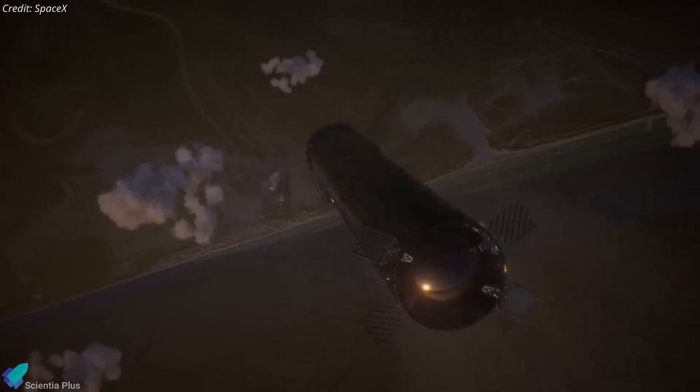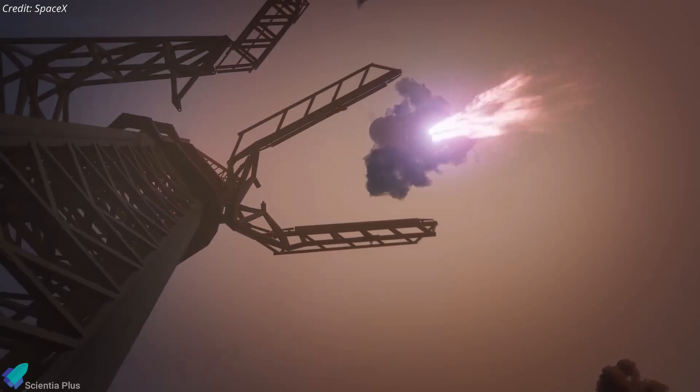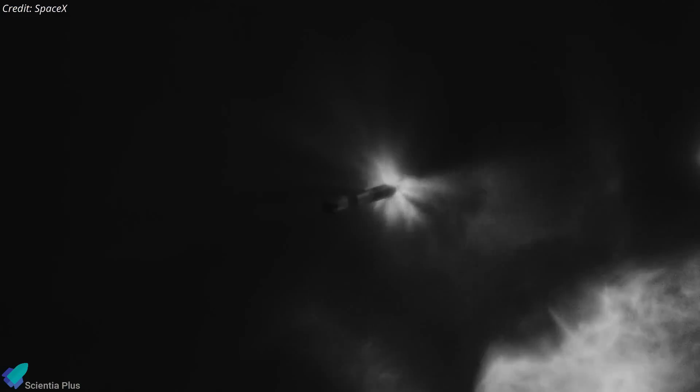During Flight 5, after stage separation, Booster 12 will return to the launch site to attempt the first-ever tower catch, a maneuver that requires precise control and reliability. The extra FTS provides redundancy, ensuring that if any anomaly occurs during the return flight, SpaceX can guarantee the Booster's destruction, preventing any potential risk to surrounding areas or personnel.